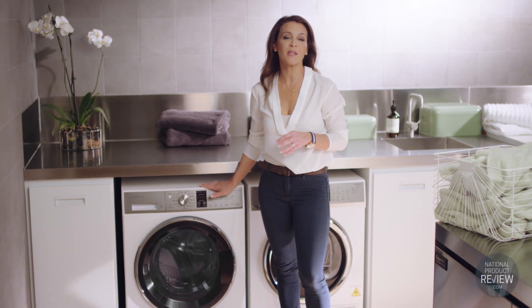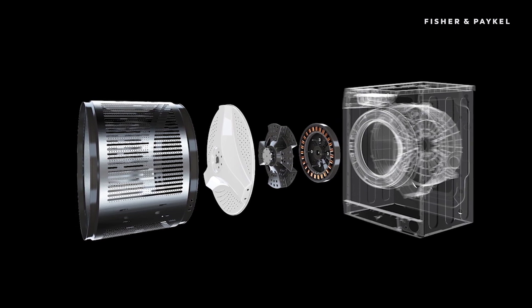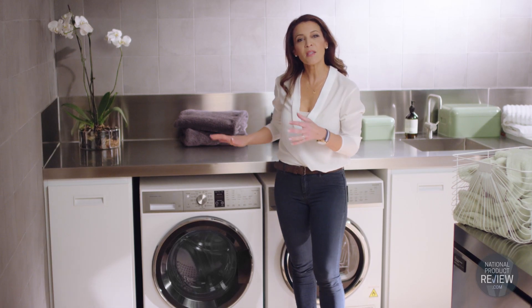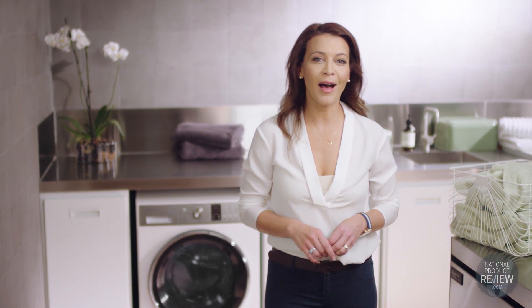WashSmart washing machines are made of just three main parts: a small computer, a flexible agitator, and a simple direct drive motor. It means that the washing machine senses each load, uses less water, and runs with less moving parts.